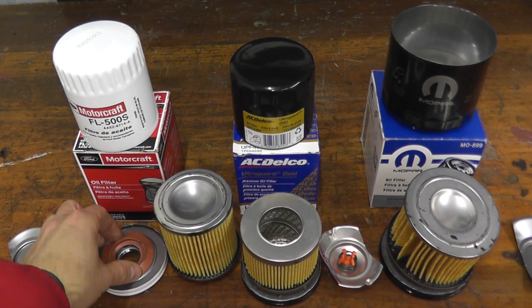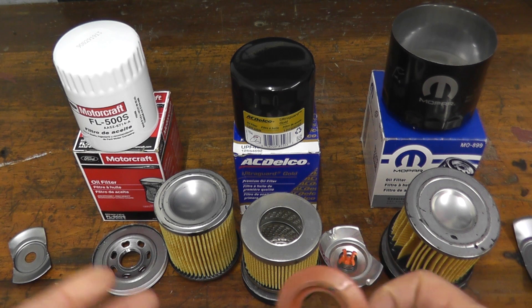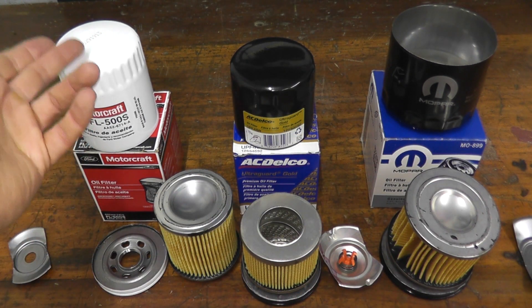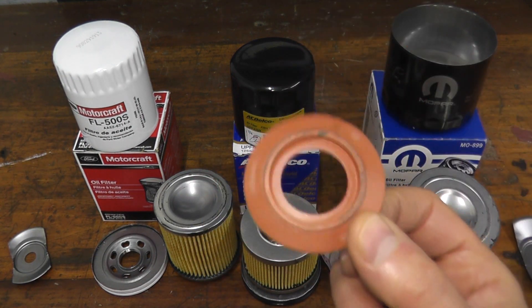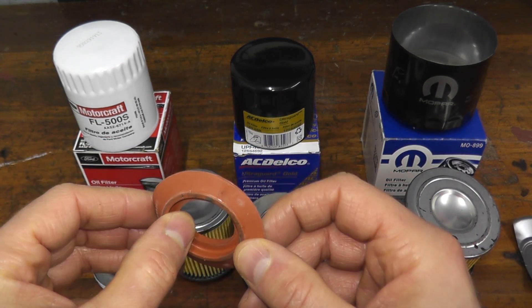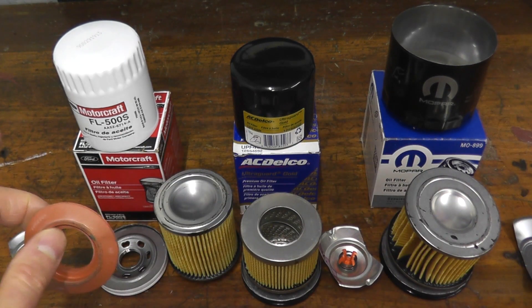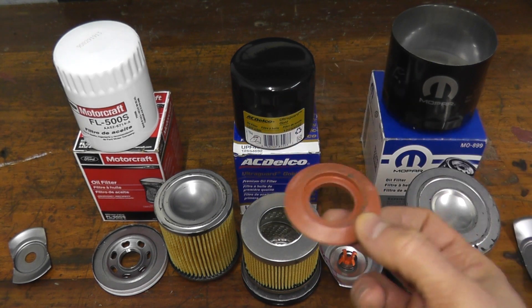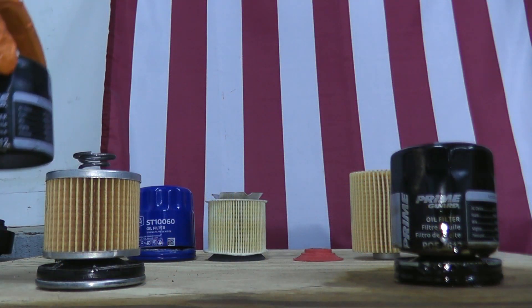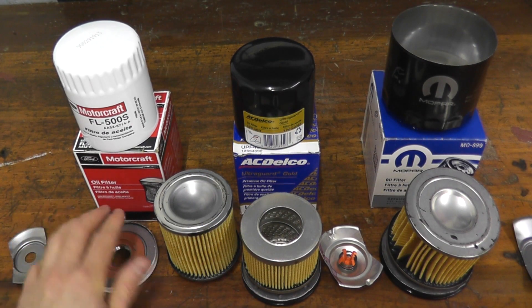Now let's talk about the anti-drain back valve on the bottom. The Motorcraft has a silicone anti-drain back valve. Typically you find silicone on higher-costing filters — $8 or more — such as Wix XP, Amsoil, Royal Purple, Mobil One, and other higher-end filters. So the fact that Ford includes this at $4 is incredible value. Silicone is advantageous over nitrile rubber because it can withstand temperatures better over the long run — down to minus 75°F and up to 450°F. Nitrile rubber starts to become brittle over time and can crack, as I showed when opening a basic Prime Guard filter where the anti-drain back valve was incredibly stiff after just 3,000 miles.